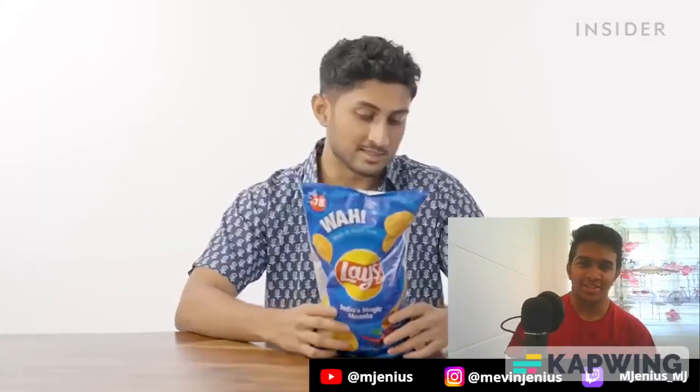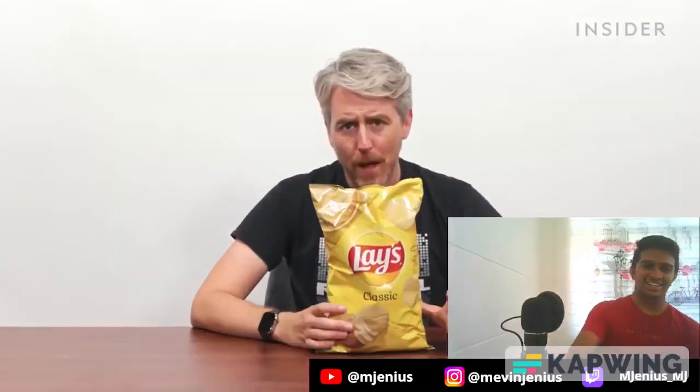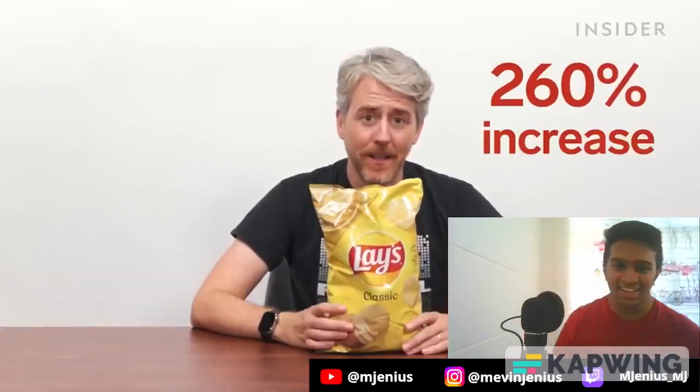What about price? India's largest packet — 174 grams — sells for about 78 rupees on Swiggy and Amazon, which is about a dollar, equalling ₹0.44 per gram or about $0.005 per gram. In the US, the 226.8g bag is $3.99 at Target, or 316.58 rupees. Breaking it down per gram, the cost in the US is a 260% increase compared to India.